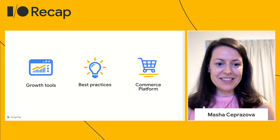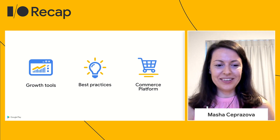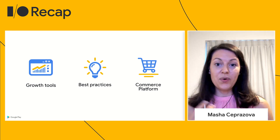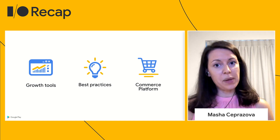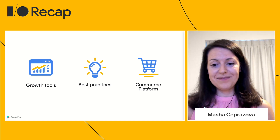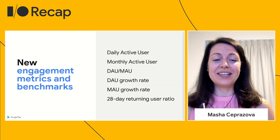As you know, building a business takes a lot of work, and taking an app off the ground spans across multiple disciplines and requirements. So at Play, we hope to provide you growth tools, best practices and insights, and be a powerful commerce platform for your business. And we're always looking for new ways to give you that added boost as we develop our products and programs.